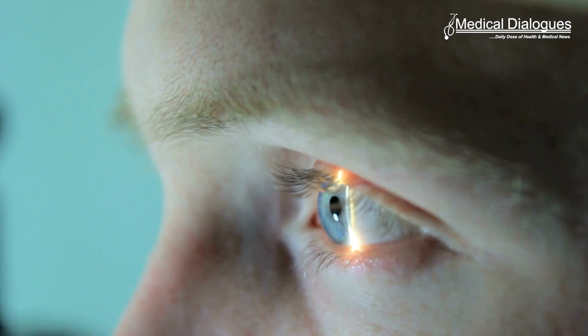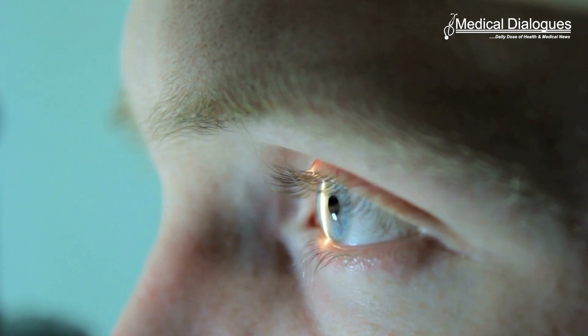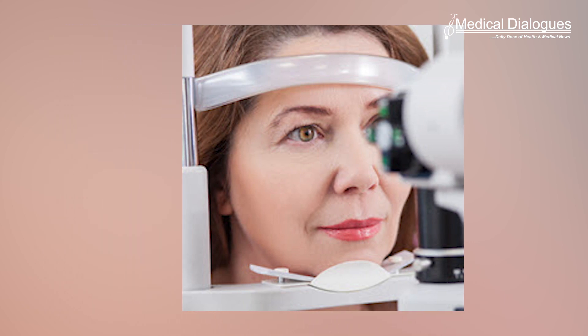Inherited retinal diseases or IRDs are single gene disorders affecting the retina and are very difficult to diagnose since they are uncommon and involve changes in one of many candidate genes. Outside specialist centers, there are few experts who have adequate knowledge of these diseases, making it difficult for patients to access proper testing and diagnosis.